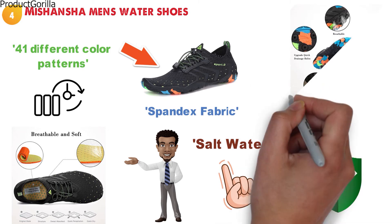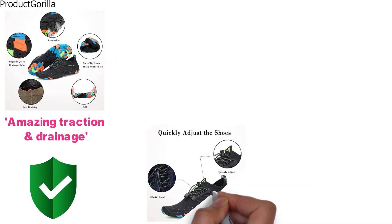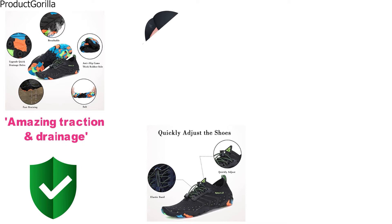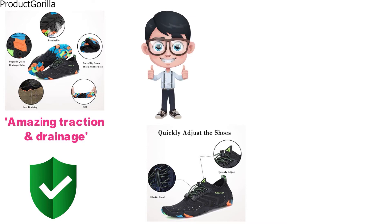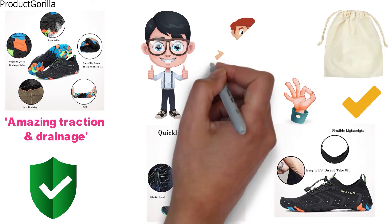They come equipped with a rubber sole in a camo pattern that is perforated to give you both amazing traction and drainage. Mishansha has decided to go with elastic straps that will imitate shoelaces without the actual need for tying. Just adjust the drawstring to fit and you are good to go. With the ability to easily pull them on and off, these water shoes are going to be great for a variety of outdoor and indoor activities.